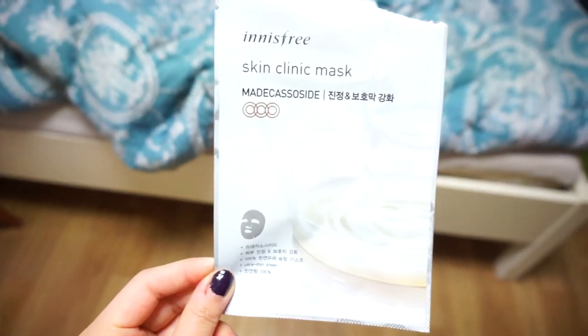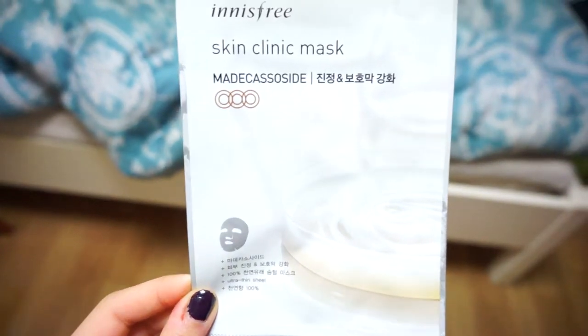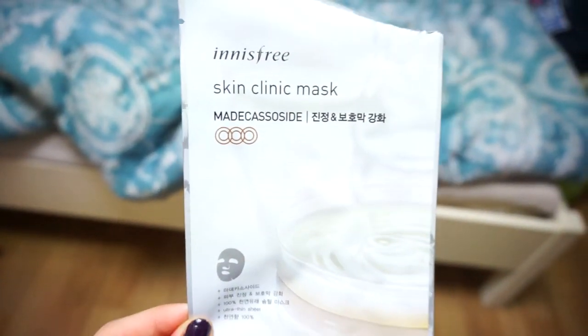Hey guys, I'm gonna do a little review today. I'm sick, so I sound very congested, but I've been really liking this mask from Innisfree. It's a skin clinic mask, the Madecassoside side. I have no idea what that is, but it's supposed to reduce inflammation and help soothe your skin.